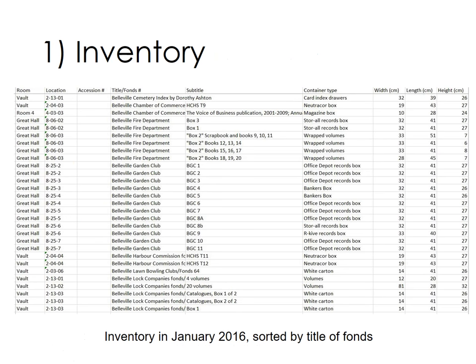The inventory project took about four months from beginning to end, with many interruptions for other activities of course. There were six rooms in the old building used for storing archives, so the inventory was done originally room by room, shelf by shelf. The shelves were already numbered before the project started. This screenshot shows the inventory as it stood in January 2016, when it was largely complete and had reached 2,611 items. Here it has been sorted by the name of the fonds or collection.